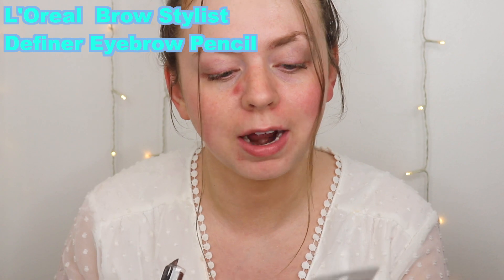Next up are the Revlon Colorstay 24-Hour Waterproof Pencil and the L'Oreal Brow Stylist Definer Waterproof Pencil. We'll do the Revlon on the right and the L'Oreal on the left. This Revlon is the thickest tip out of all of them — still thin, but compared to the other ones, definitely bigger.